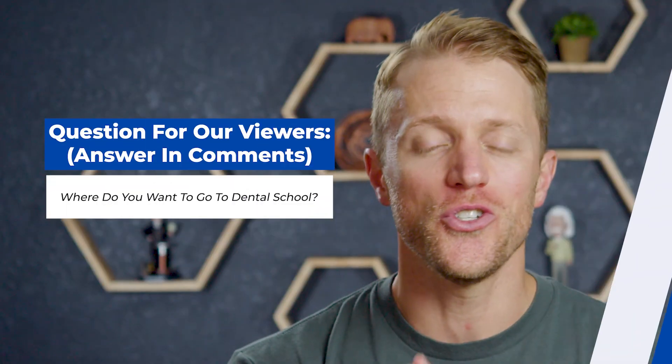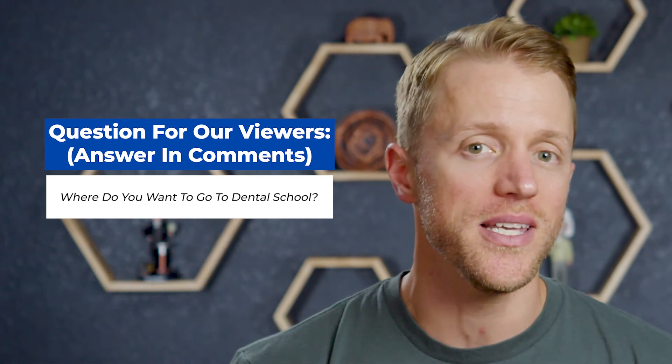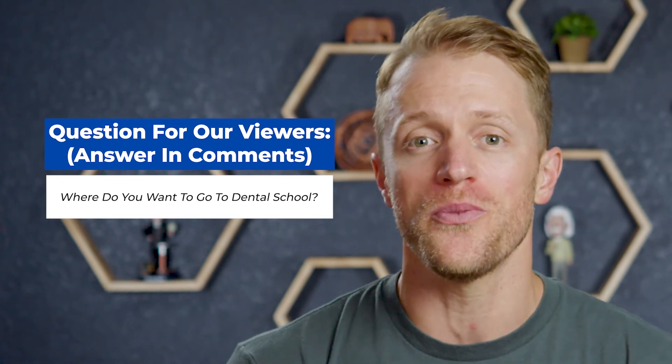Before I get to the negatives, I should mention that every single month here at Test Prep Insight we give away a free prep course to one lucky person. It's super simple to enter and everyone is eligible. I'll put all the details down below in the description — it takes like 10 seconds to enter, and you could win a totally free course from Bootcamp.